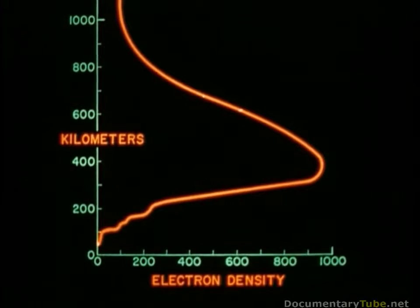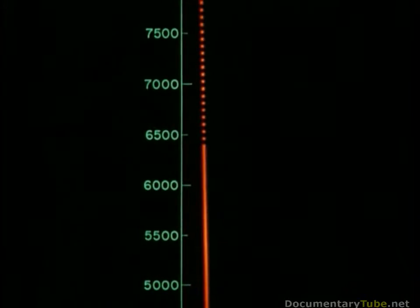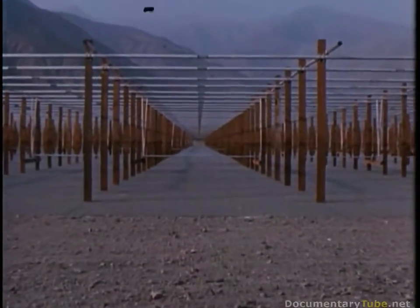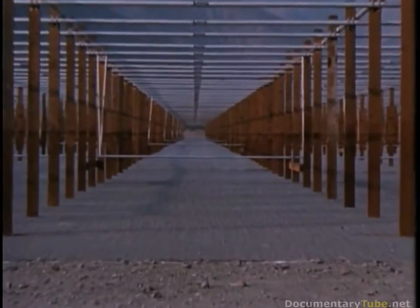Scientists believe that free electrons extend to great heights above the Earth's ionosphere. Early measurements of the Hicamarca Observatory confirmed this belief. Even within the first year of observations, free electrons were detected at well above 5,000 kilometers. Other research will be added. Already, preliminary studies of the planet Venus have been made.